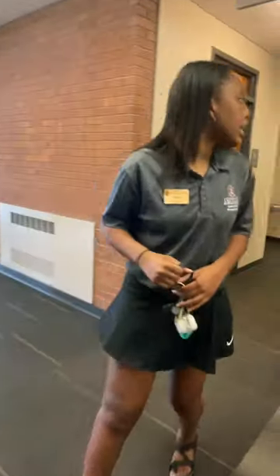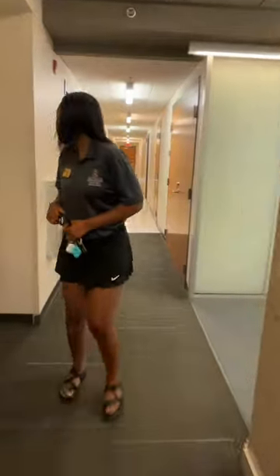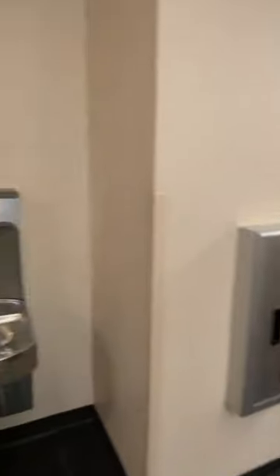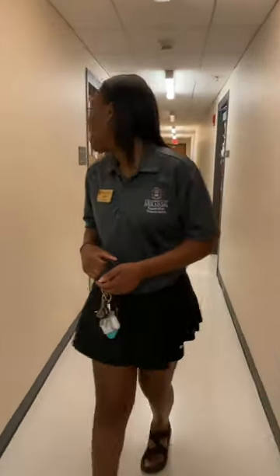Coming down the hallway — this is the main trash area, and here is a water station. There are water stations on every single floor; they're refillable and really convenient. It's definitely a warm summer, so having these available is great. Emily mentioned she tries to do laundry in the middle of the week, like a Tuesday or Wednesday around 1pm when people are in class.